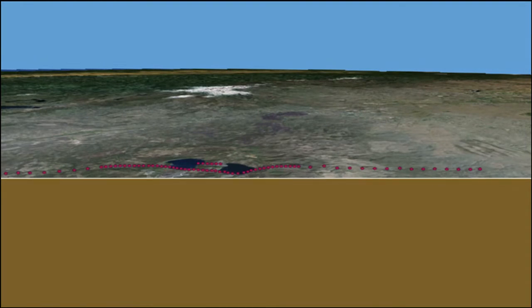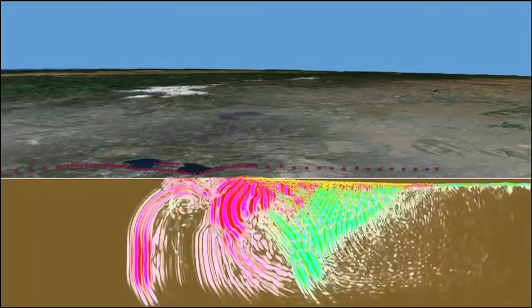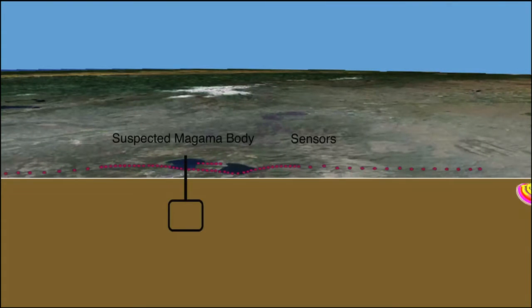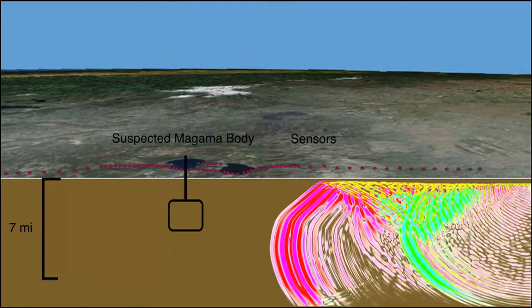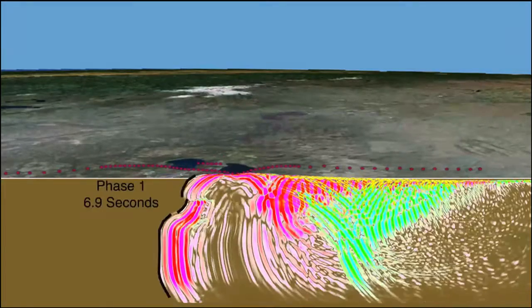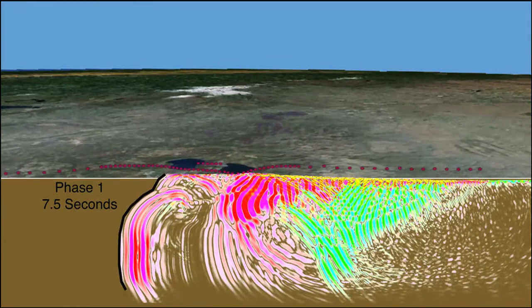We focus on the pink compressional waves — they are like sound waves. Where the magma body is located, the wavefront becomes disrupted. Because of the presence of molten rock, the seismic waves slow down, causing an indentation in the wavefront. Once the wave leaves the magma body, this indentation actually slowly recovers or heals. By the time the first wave arrives at the sensors on the surface, not much of the indentation is left. This is called wavefront healing and is the reason why finding small magma bodies beneath volcanoes is so difficult.